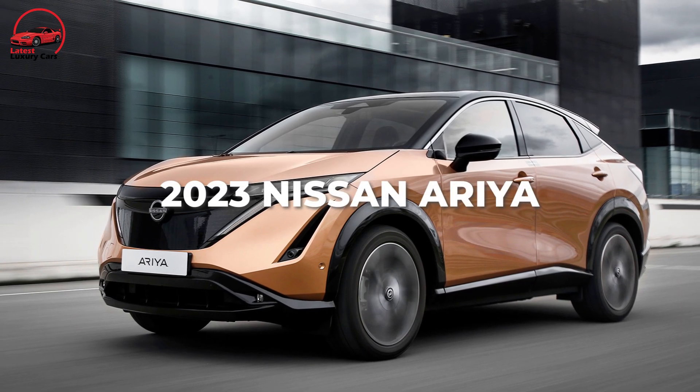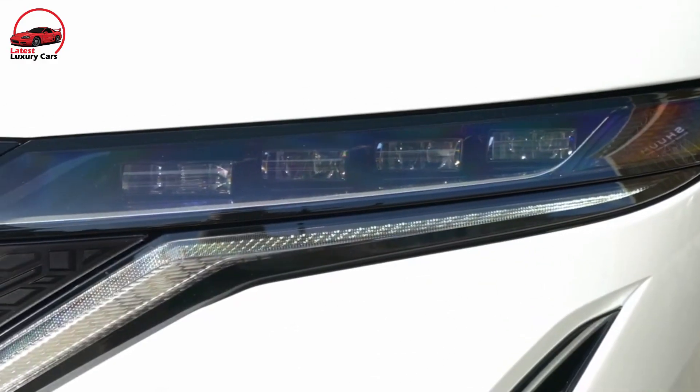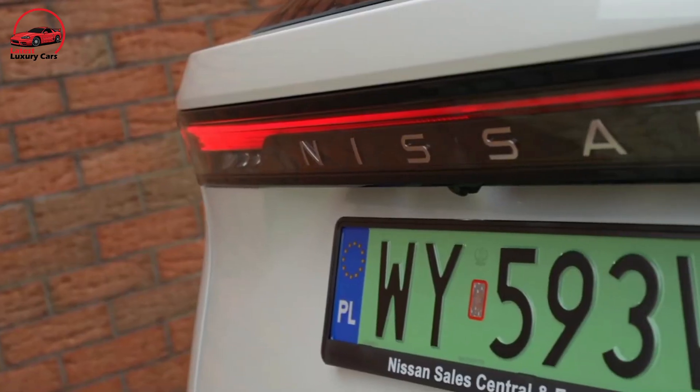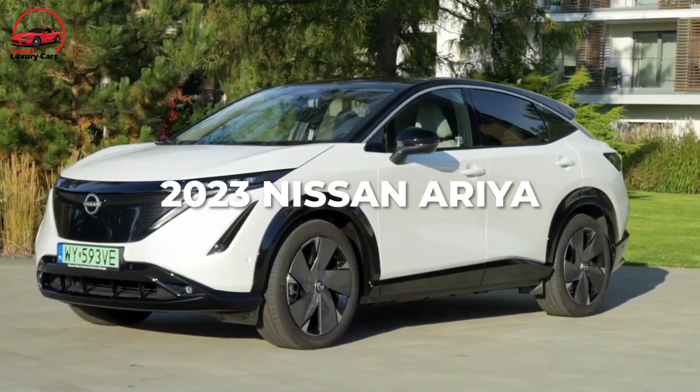Hello and welcome everyone to our channel, Latest Luxury Cars. In this video, we are going to review the 2023 Nissan Ariya. Here we go.